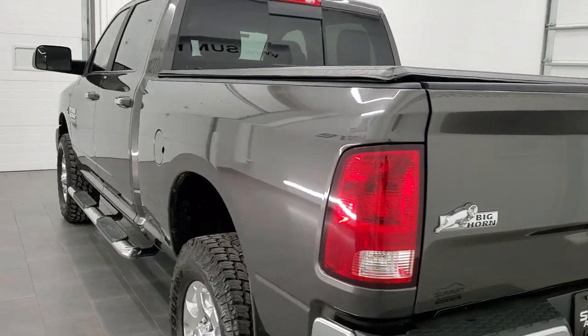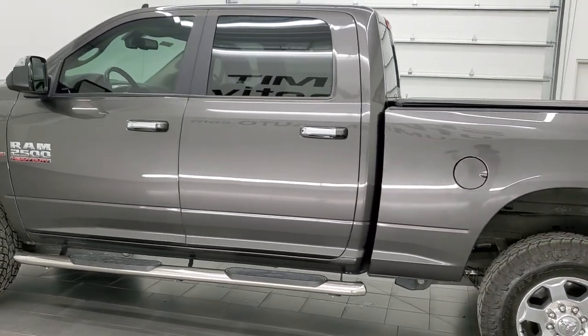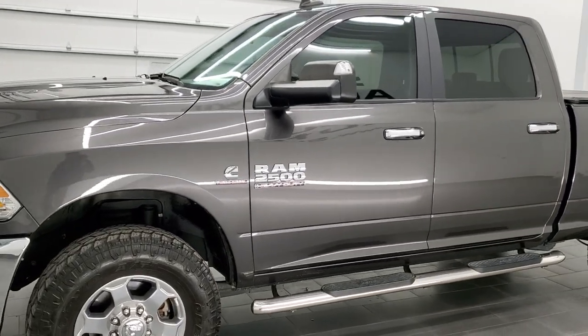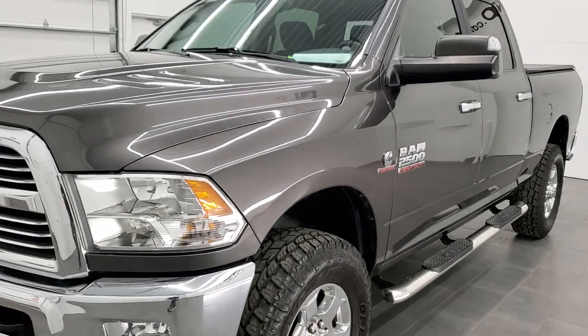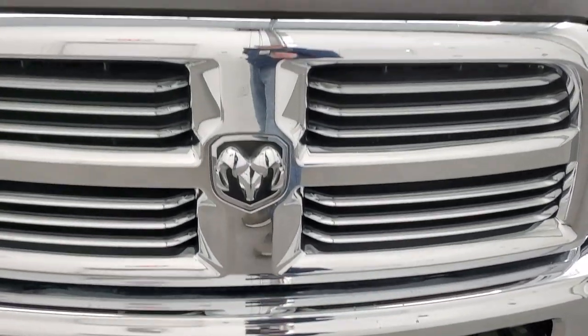This 2018 Ram 2500 has the 6.7 liter Cummins diesel engine. This truck has been fully safety inspected by our service shop per the state of Wisconsin inspection process. It has a fresh oil and filter change. All the fluids have been checked and topped off and this truck is 100% ready to go. We are going to go inside, underneath, start it up, and take a look under the hood in this video.